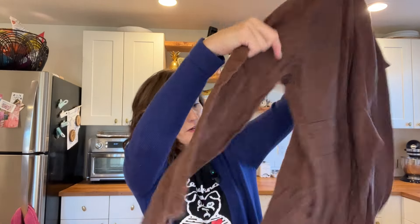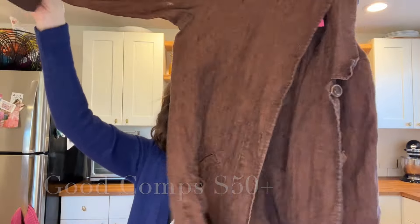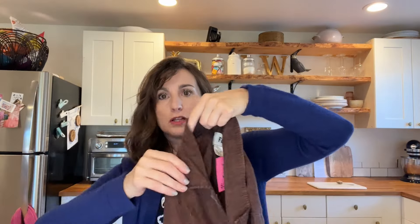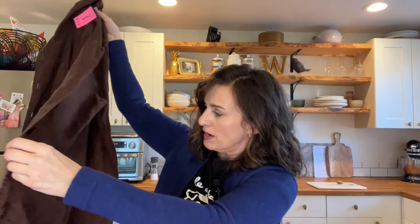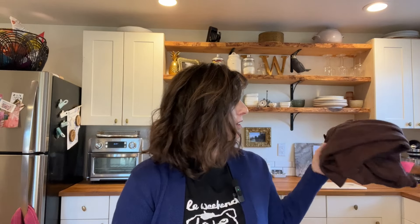First up from the thrift haul is a linen duster jacket in chocolate brown from the brand Flax. I paid the regular price of $3.99. It's really cute — button front with pockets. I think this brand used to sell better than it does now because I have some Flax pieces that have been sitting in my inventory for a while, but I thought this jacket was worth it.